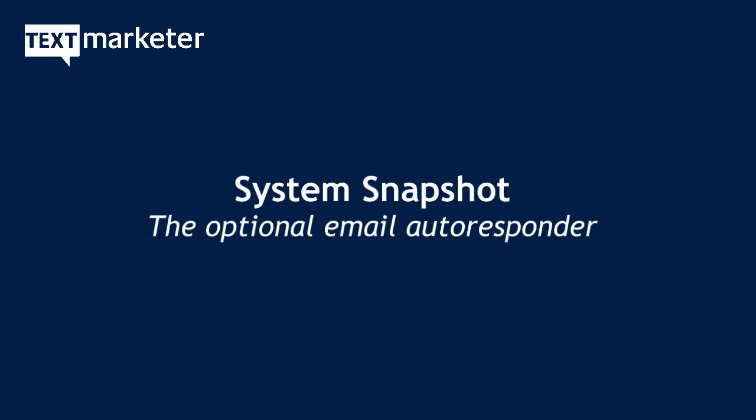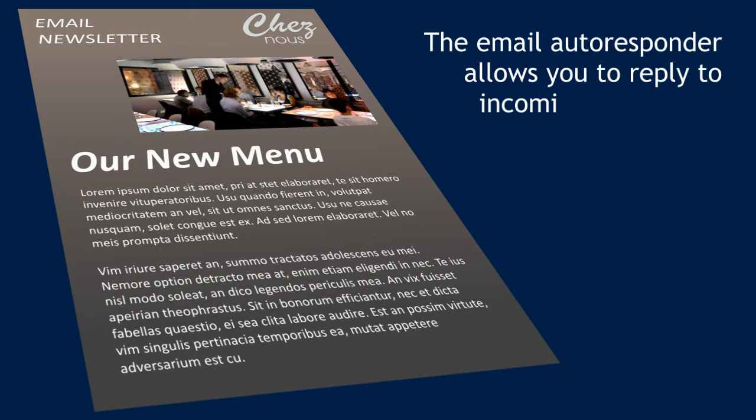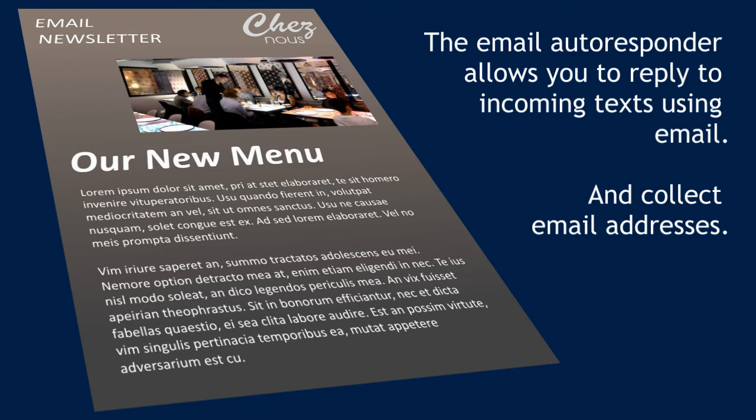Our UK first email autoresponder lets you automatically reply with an email. Companies have used this to great effect. Try texting the word 'info' and your email address to 8802 to get our Text Marketer general info email, and you'll see how it works.